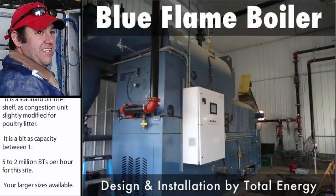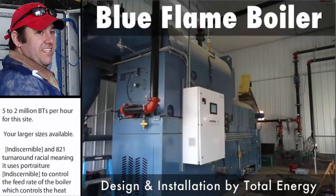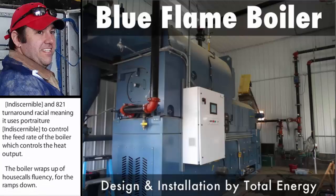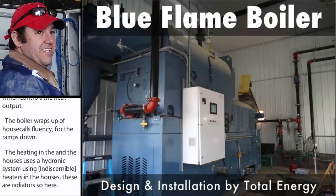When the house calls for more heat, the boiler ramps up. When the house calls for less heat, the boiler ramps down. The heating in the houses uses a hydronic system using Cubo brand heaters in the houses. These are a radiator-style heater.